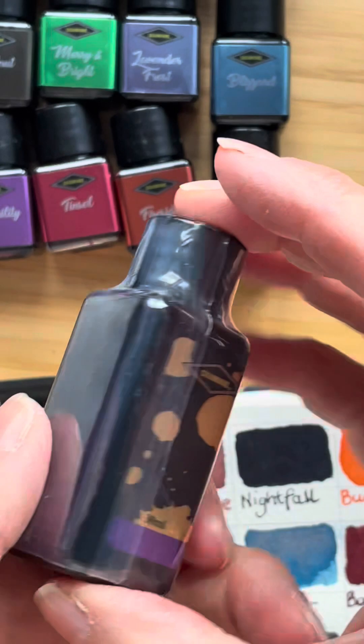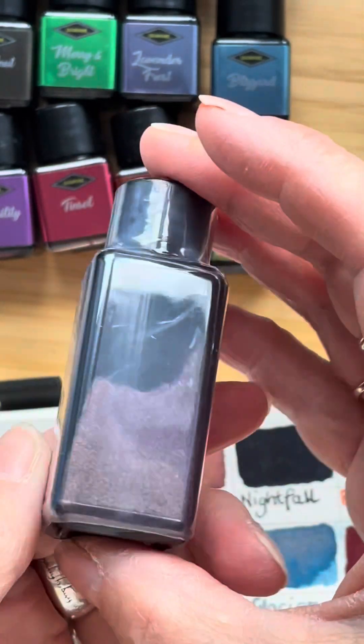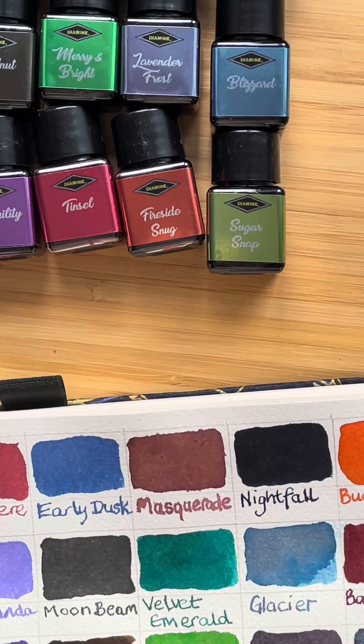I'm guessing this is either a Shimmer or a Chameleon — it doesn't actually say. The ones on day 25 are always extra special because you get the bigger bottle. And just lovely artwork on the label.